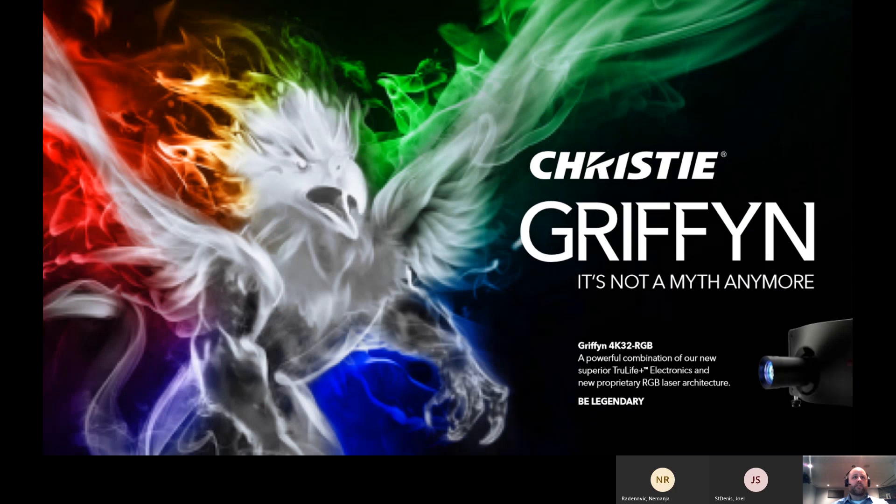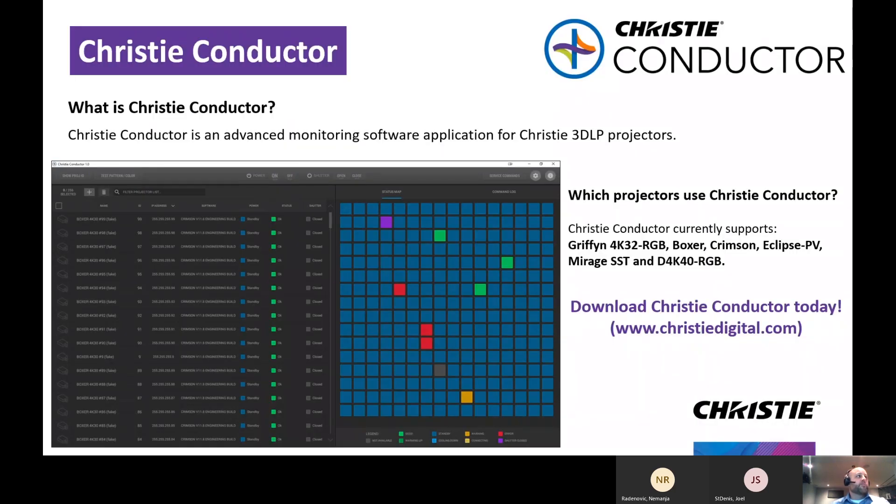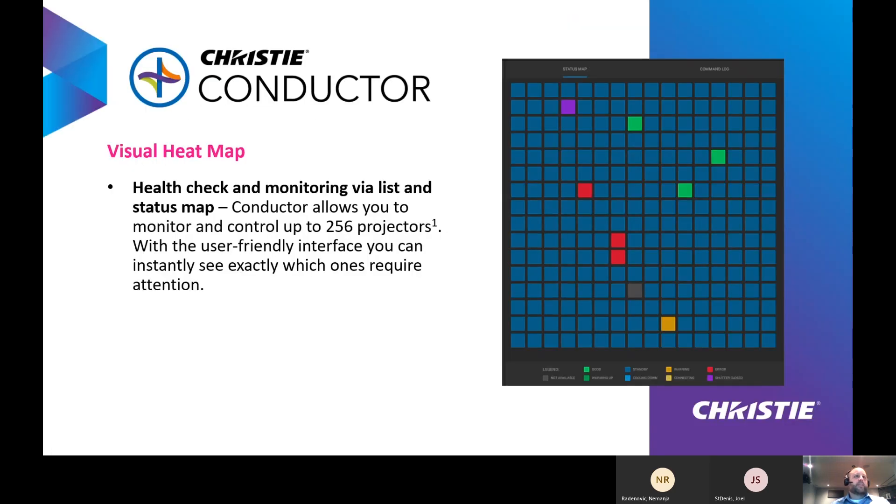That covers our Christy Gryphon product line. Now I'll move into our software called Christy Conductor. Launching at the same time as Christy Gryphon, we're offering a free advanced monitoring software application for 3DLP projectors. Alongside Christy Gryphon, it'll support the other 3DLP product offerings at Christy. This software tool allows customers to visually see all the projectors it's controlling — up to 256 projectors.